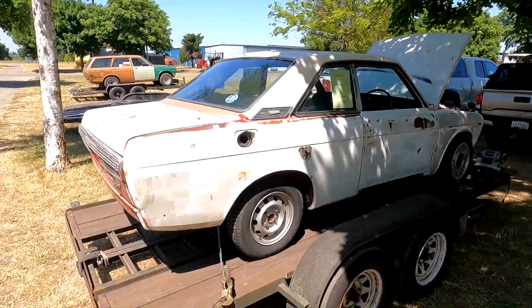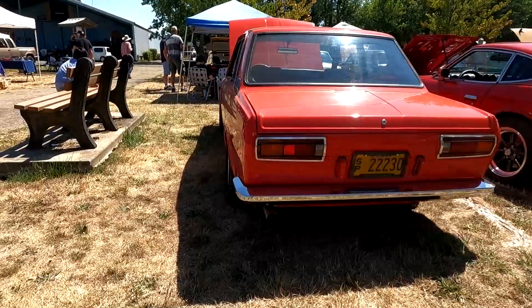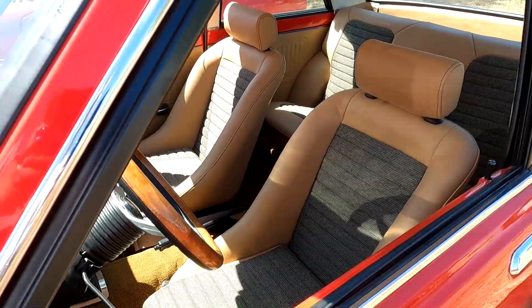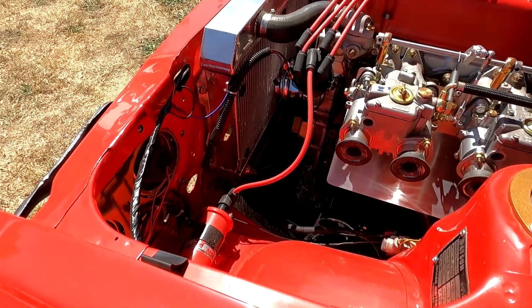A very clean two-door 510. Wood steering wheel, everything newly reupholstered interior, all matching. Dual Webers, with a nice little heat shield below the carburetors. Little catch can. Really nice L-Series setup.